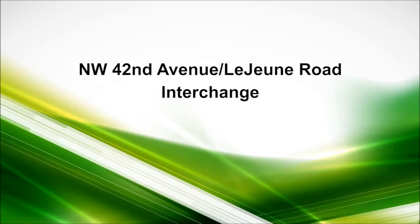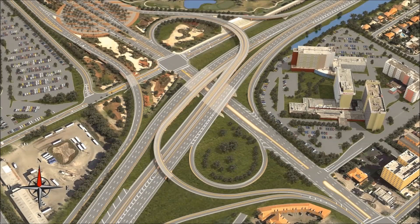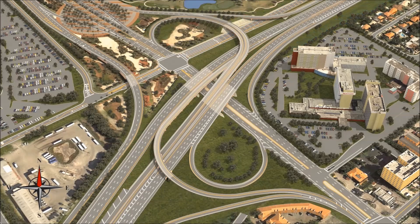A completely new interchange will be constructed at Northwest 42nd Avenue, better known as Lejeune Road. The work will begin by widening Northwest 14th Street, which runs parallel to 836. This will facilitate the opening of a new exit road, which will remove westbound 836 traffic going to the airport from the main line. Simultaneously, the northbound 42nd Avenue to eastbound 836 entrance ramp will get a new alignment, providing the necessary space to build the support structure for a new signature flyover.